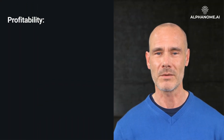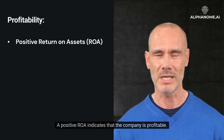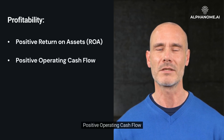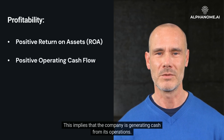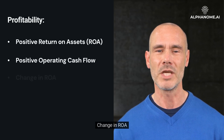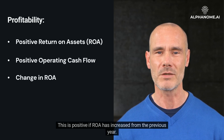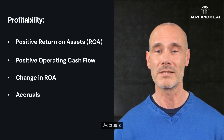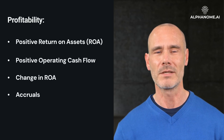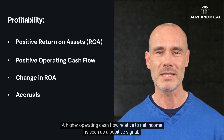Profitability criteria: First, positive return on assets (ROA) — a positive ROA indicates that the company is profitable. Second, positive operating cash flow — this implies that the company is generating cash from its operations. Third, change in ROA — this is positive if ROA has increased from the previous year. Fourth, accruals — indicates if operating cash flow exceeds net income.